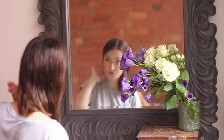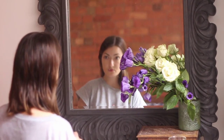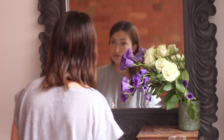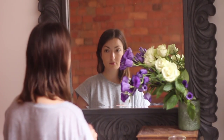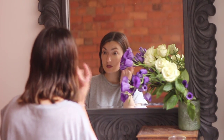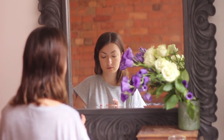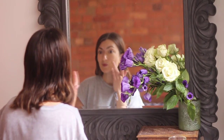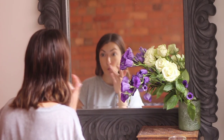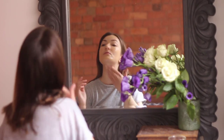After moisturising I just put a BB cream on. I find the Simple BB cream is pretty good. It's not got that many horrible things in it — it's paraben free and it's pretty moisturising. I'll rub it in.